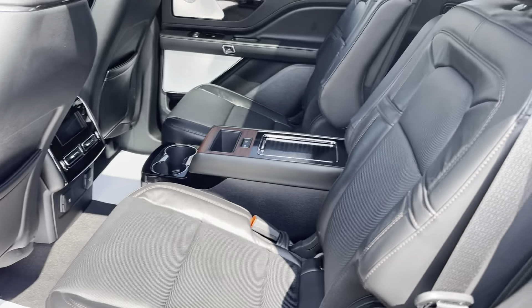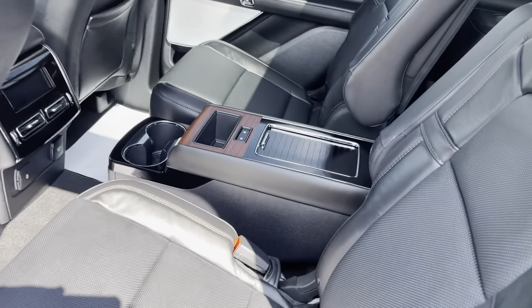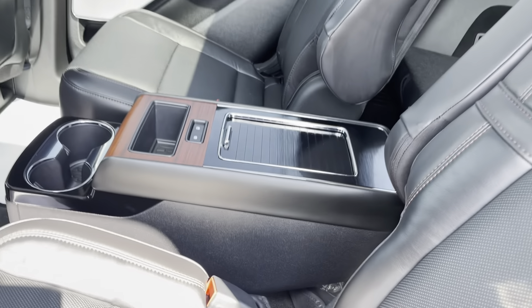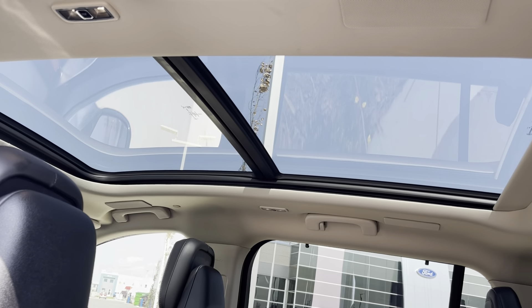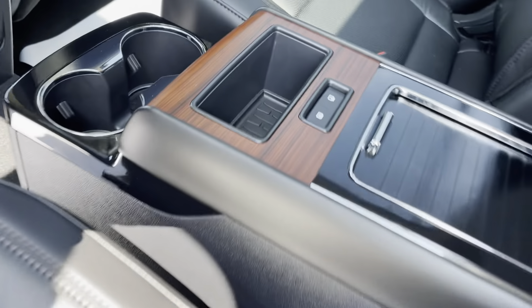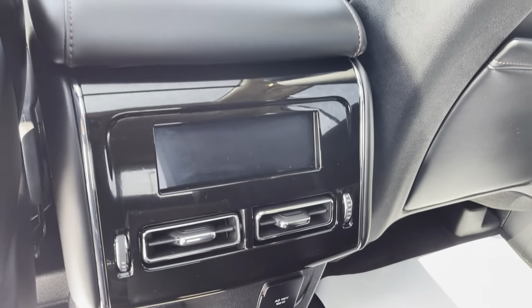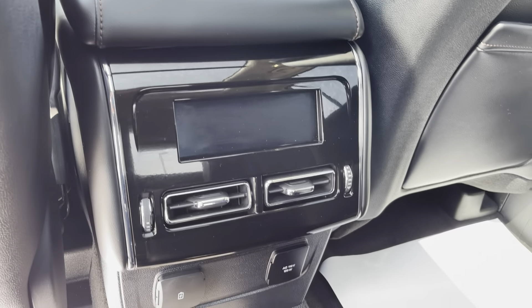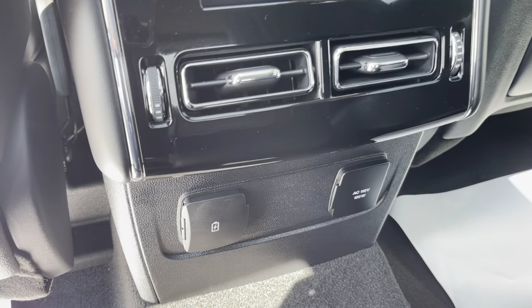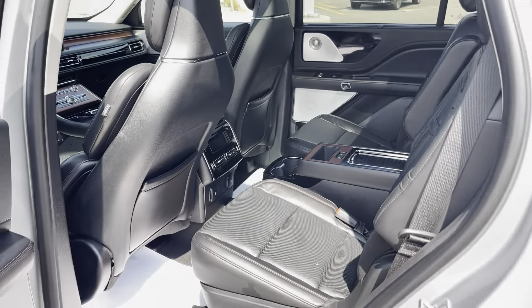The seats back here are dual captain's chairs — they're heated and air-conditioned, and there's a nice center console in the middle. Up top you'll see a giant panoramic sunroof with a power shade letting in all kinds of natural light, and you can control that power shade from the back. There's a digital display for your own climate control, heated and air-conditioned seats, USB power supply, and an inverted power supply. This is super luxury for the back of a vehicle.